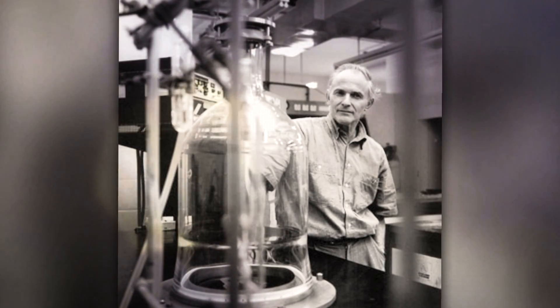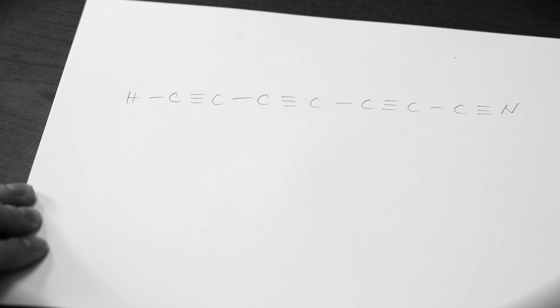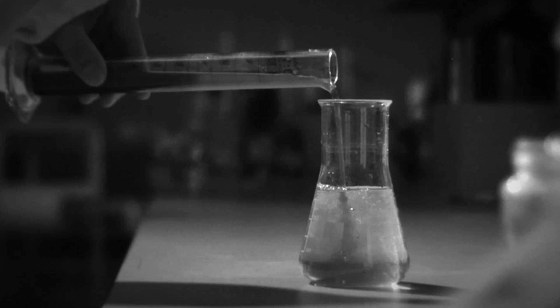Then, in 1985, a scientist named Harold Kroto was looking into space for a molecule called HC7N. As he and his colleagues were trying to recreate HC7N inside the lab, they discovered something amazing.